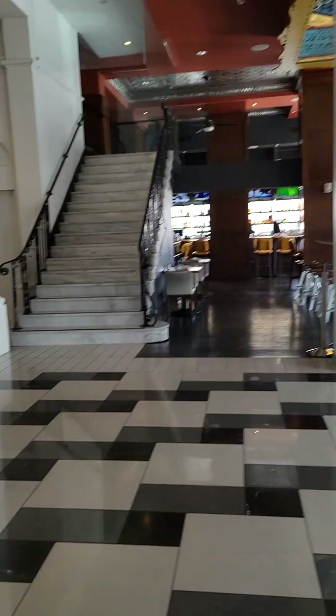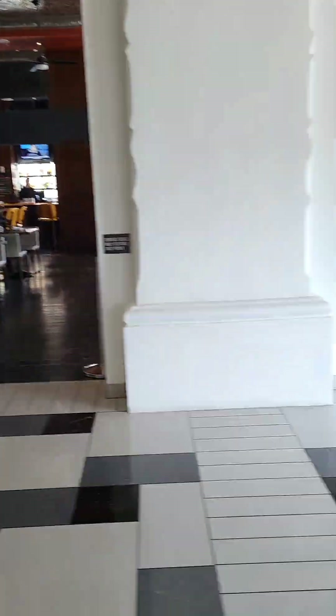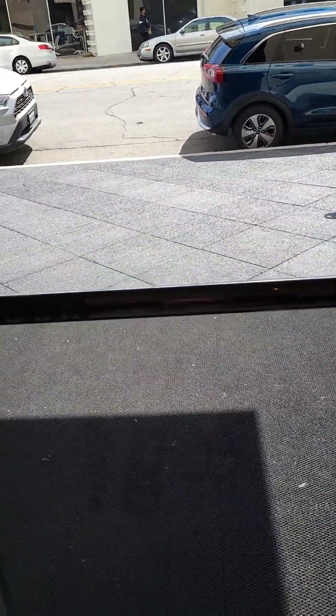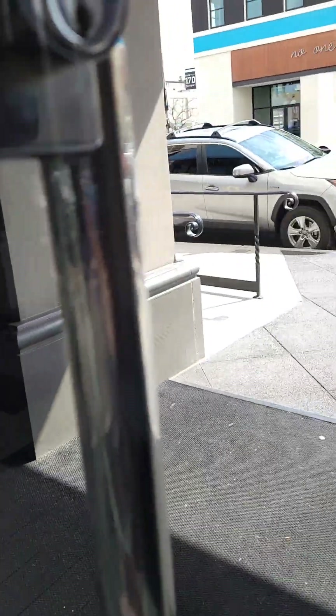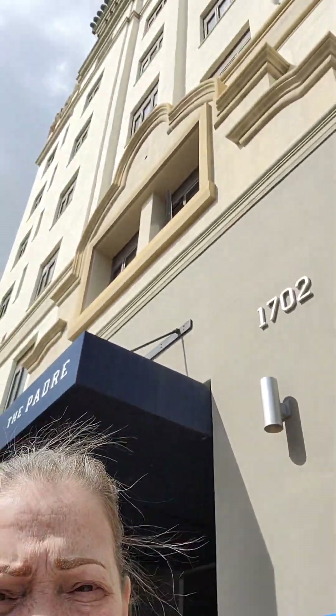Look at that stairway — oh my god, it is gorgeous in here. I don't want to go up the stairs due to my health issue; my whole body is burning right now. But I am having such a good time. We are out here for a month traveling, and we are going to visit a couple of haunted places. That was a beautiful hotel — I am going to book a room and see what happens. I will see you soon. Bye!